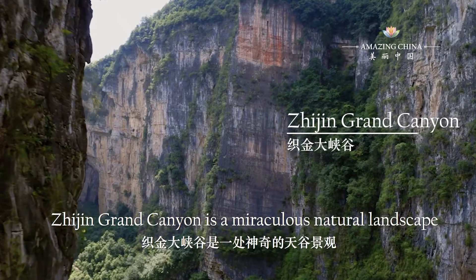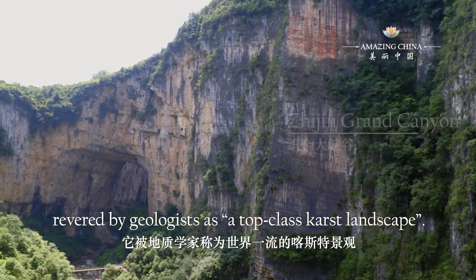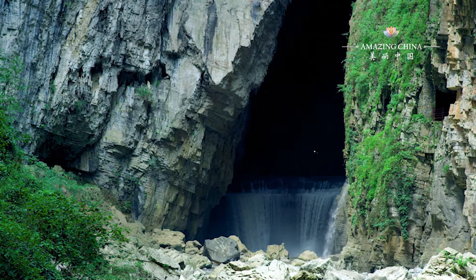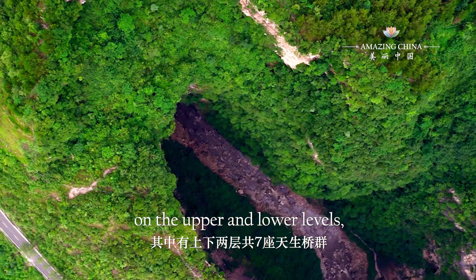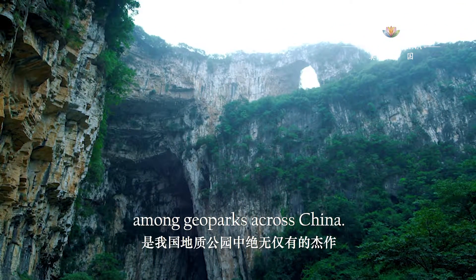Zhejin Grand Canyon is a miraculous natural landscape revered by geologists as a top-class karst landscape. There are seven natural bridges on the upper and lower levels, which form a unique masterpiece among geoparks across China.